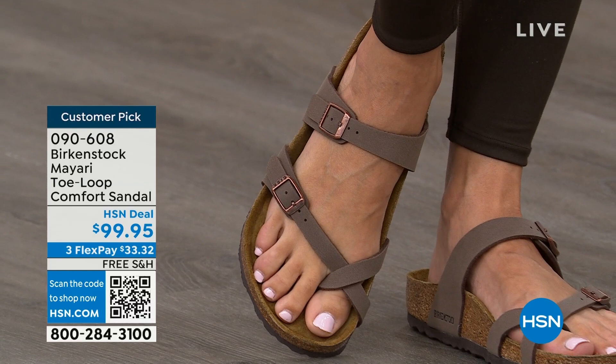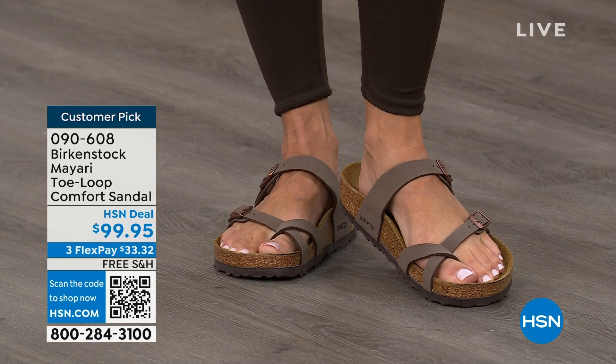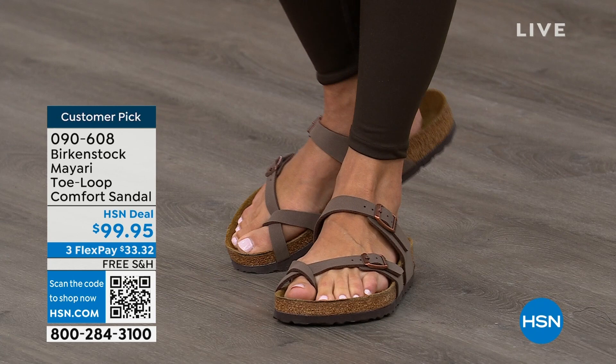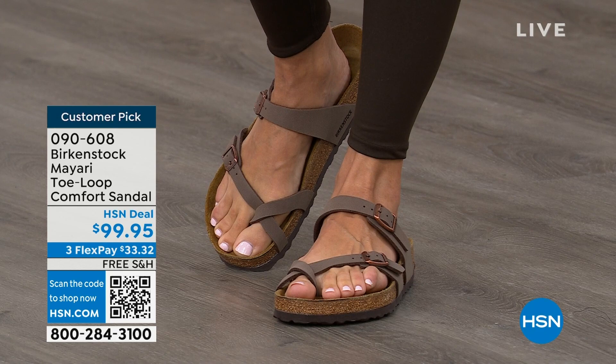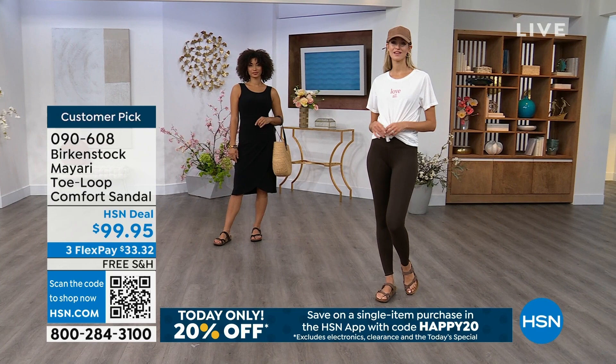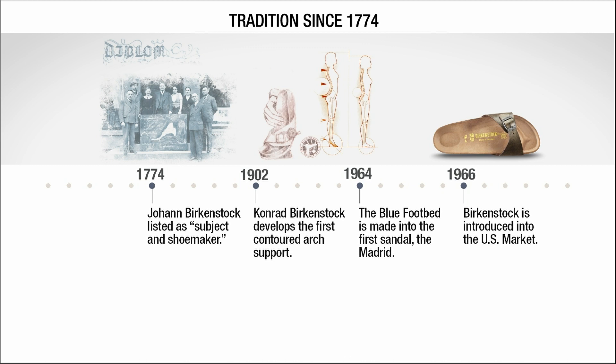If you wear Birkenstock already, you probably live in them and don't want to wear any other shoes. If that's the case and you're looking for new styles and new colors, it's great that you can shop at HSN or hsn.com. You can read reviews because these are customer picks, and then you can get the brands that you want.